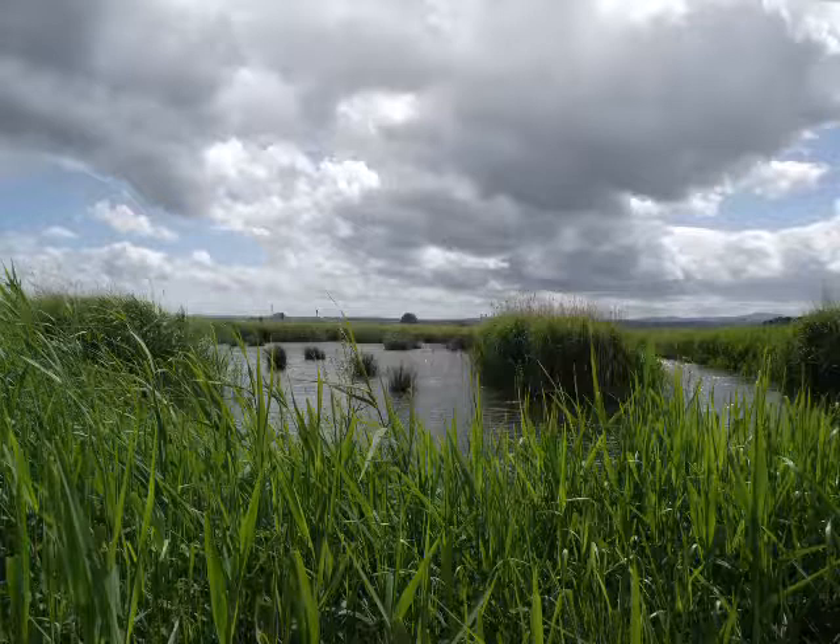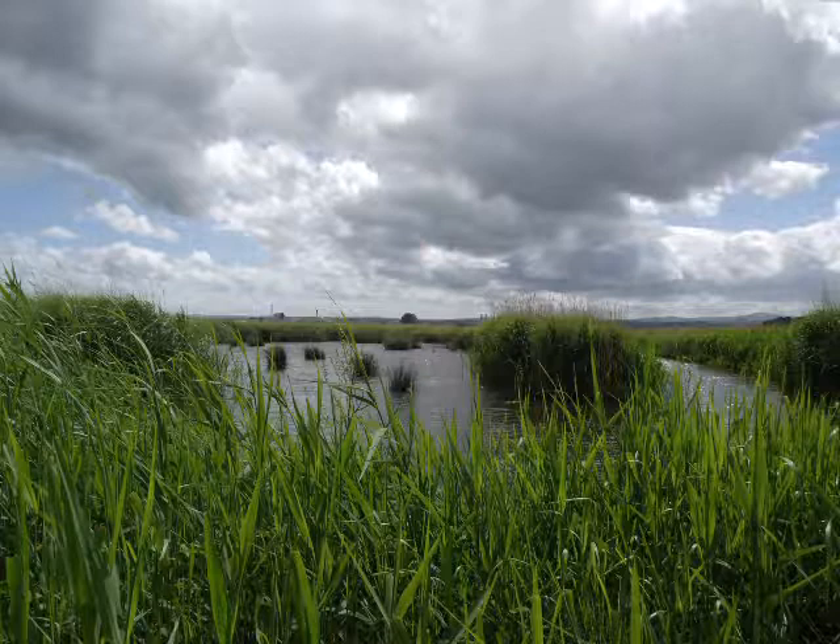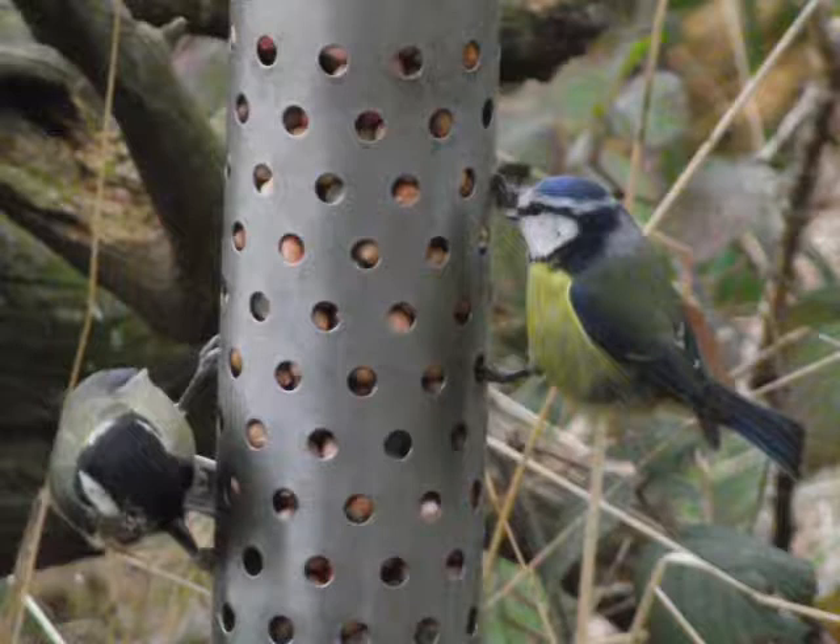From the door on the right hand side of the reception hide, paths lead round to a wider variety of different habitats. On this side of the reserve there are feeding stations where small birds such as goldfinches and bluetits can be seen, as well as pigeons and other visitors. Insect houses have also been installed.